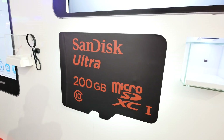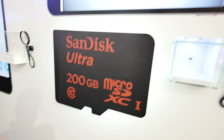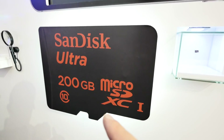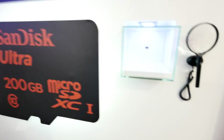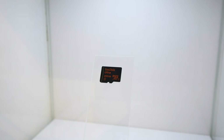Tablets or even notebooks nowadays have SD card slots or microSD card slots, so you can expand 200 gigabytes in your notebook, tablet, or smartphone — whatever has a slot that supports microSD XC. That's important: every device that supports up to 128 gigs will also support this one. This is the 200 gig microSD here at Mobile World Congress, already available now — you can buy it for $399.99 US dollars.